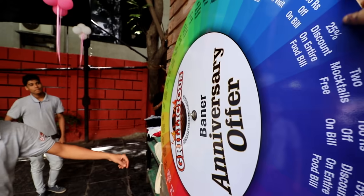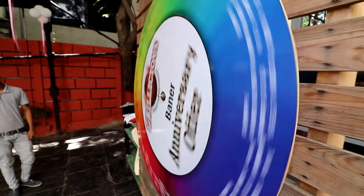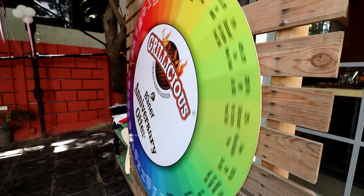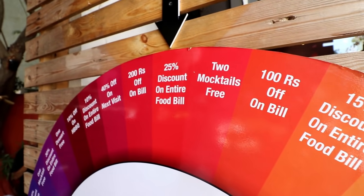Something really crazy happened - incidentally they have an anniversary offer going on where they have a lottery wheel and I turned the wheel and got 25% off on the entire bill. This is just there for the next two or three days, so I'm really sorry but by the time this video gets uploaded this offer won't be there anymore. I guess I just got very lucky!